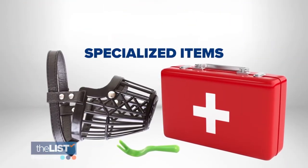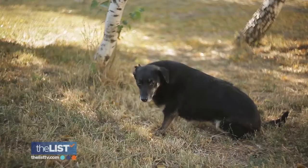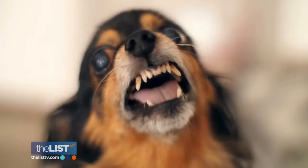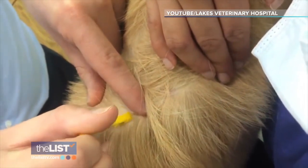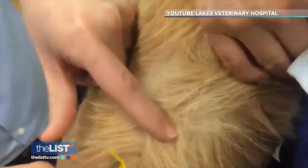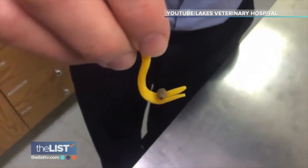We'll wrap up with specialized items: a tick removal tool and a muzzle. If your dog gets injured on a hike or far from help, you may need to use a muzzle. Even the most loving animals in defense mode may lash out, so a muzzle protects both your dog and the people trying to help. Skip the tweezers for tick trouble — you'll need an inexpensive removal tool that slides under the tick, and when you twist it, it pulls out everything: the head, the pinchers, all at once. Most vets will provide one for free, or you can find them for less than five bucks online.